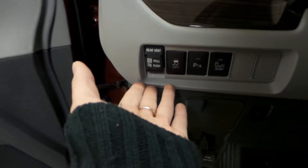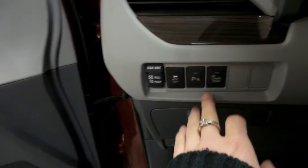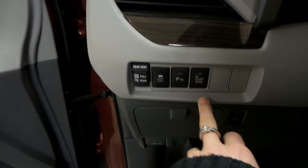Now over here you've got your rear vent with an on and off option, traction control, parking assist, and lane departure assist as well.